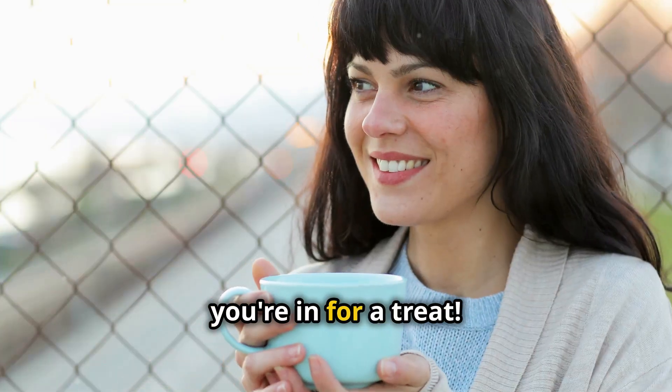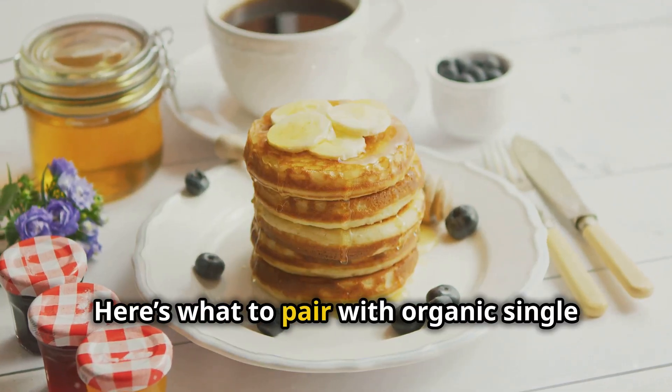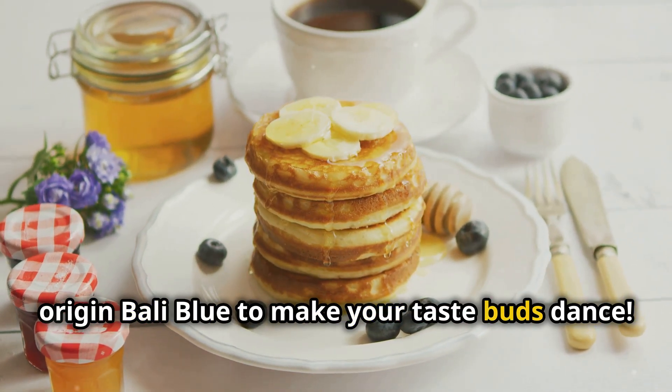If your coffee looks lonely, you're in for a treat. Here's what to pair with organic single-origin Bali Blue to make your taste buds dance.